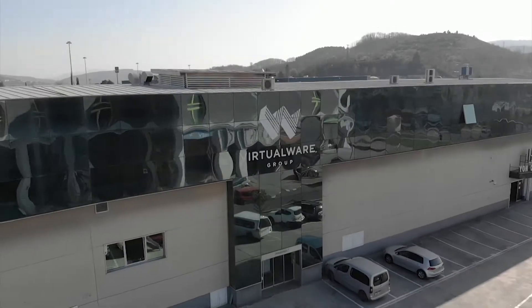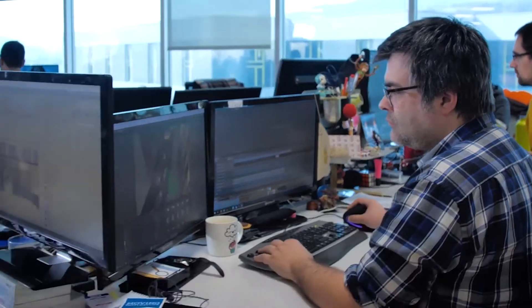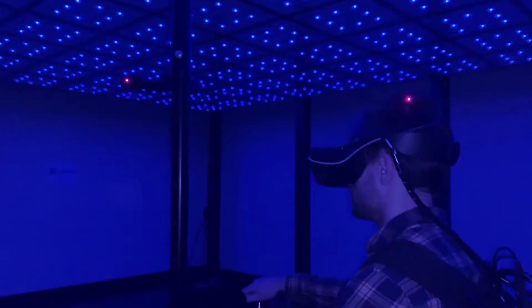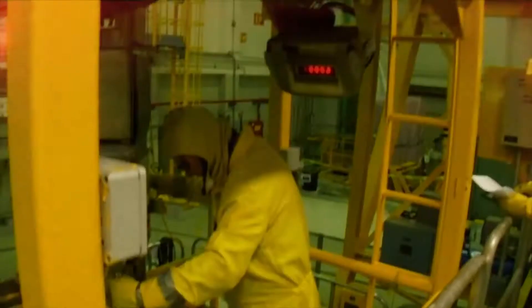In early 2019, GE Hitachi allied with Virtualware, a global provider of cutting-edge immersive and interactive solutions for training, engineering and marketing, and developed a virtual reality fuel movement simulator to train and re-qualify operators in nuclear reactors.